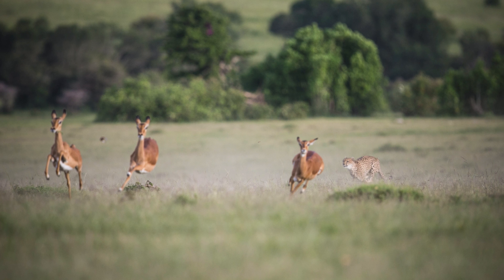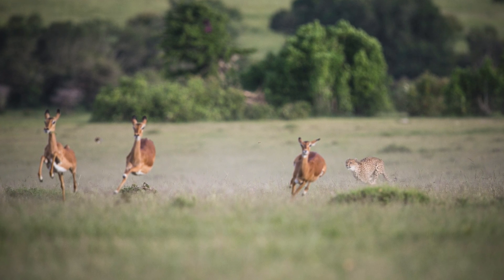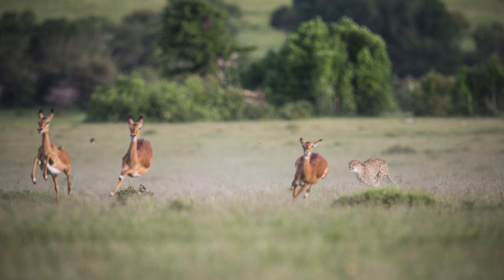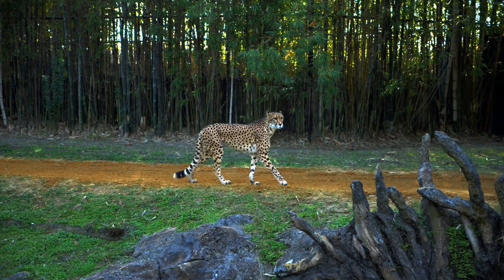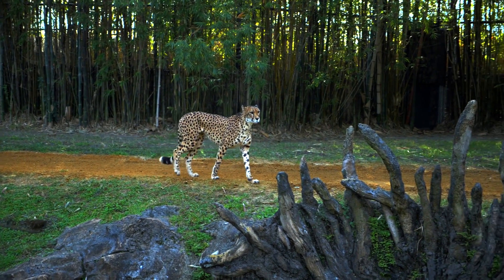The energy cheetahs spend on going after their prey makes one wonder if they gain the energy after the feed. However, cheetahs have a very refined approach to hunting, probably to avoid being unsuccessful.